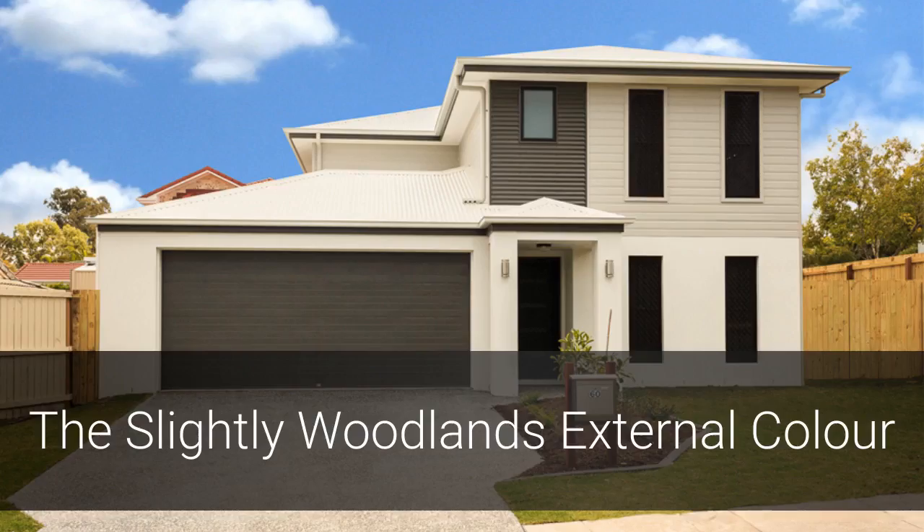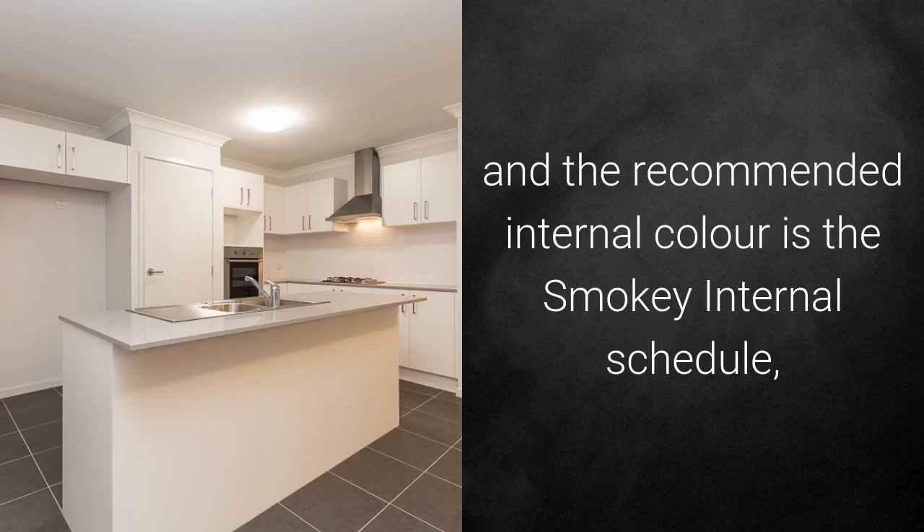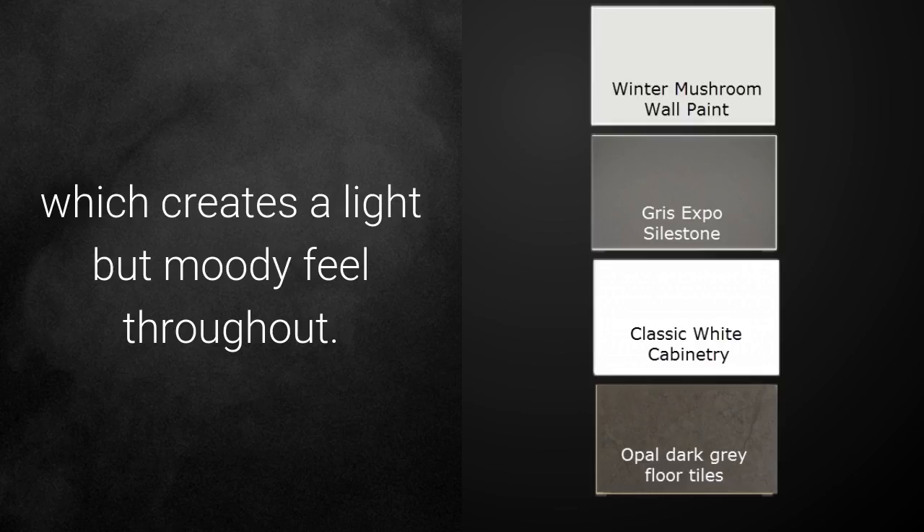The Slightly Woodlands External Colour Schedule is a bold statement with dark and light earth tones throughout. The recommended internal colour schedule is the Smoky, which creates a light but moody feel throughout.